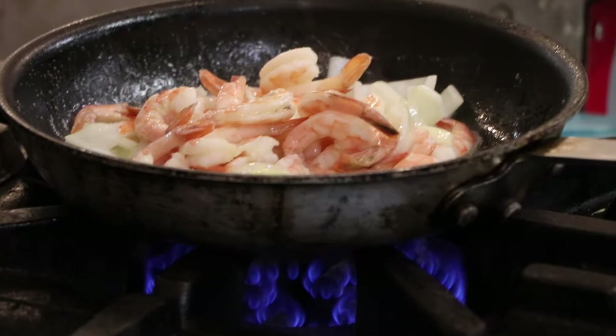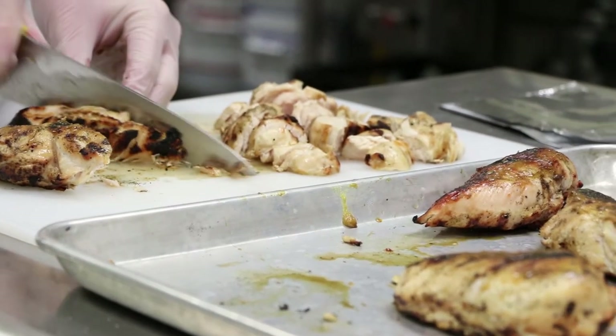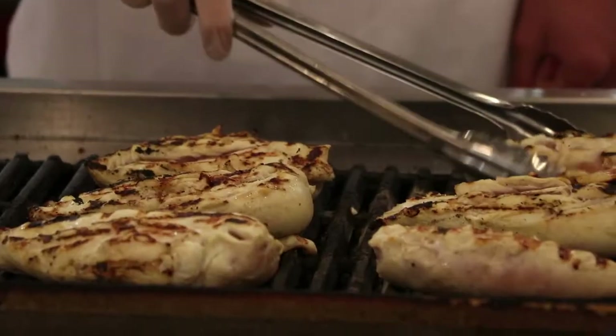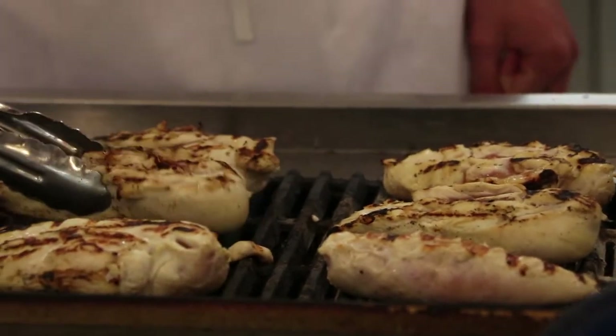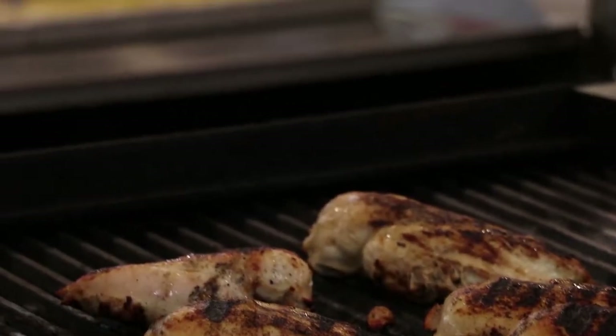We cover everything from deep fat frying to roasting chickens, making shrimp skewers with steaks, and pot roast. We also do sections on salads, sauces — including mother sauces — and soups.